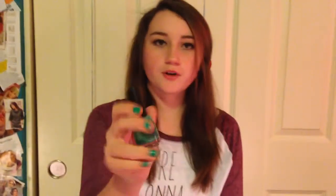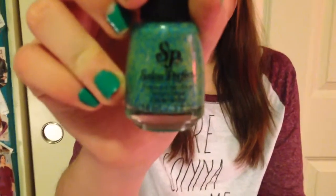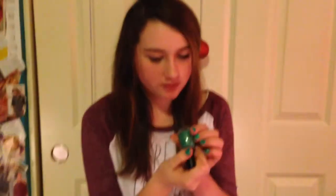My fourth least favorite is this Salon Perfect color. And it's actually really pretty — it has like specks in it, blue and green. And it's really pretty, I think. It is called Kaboom, and the number is 901.